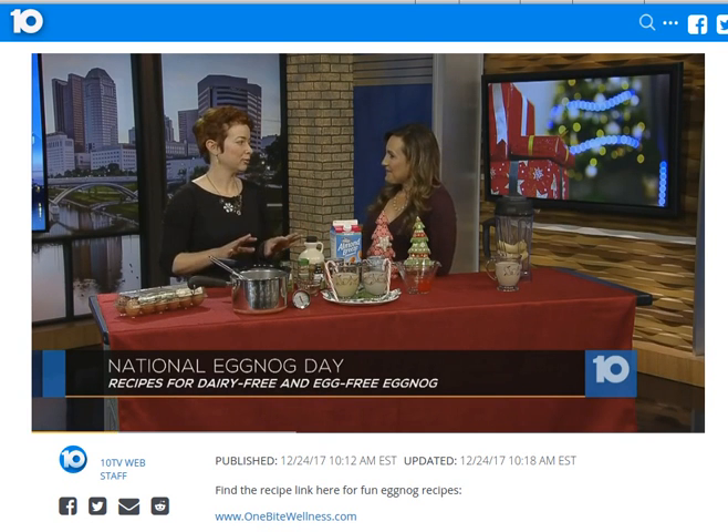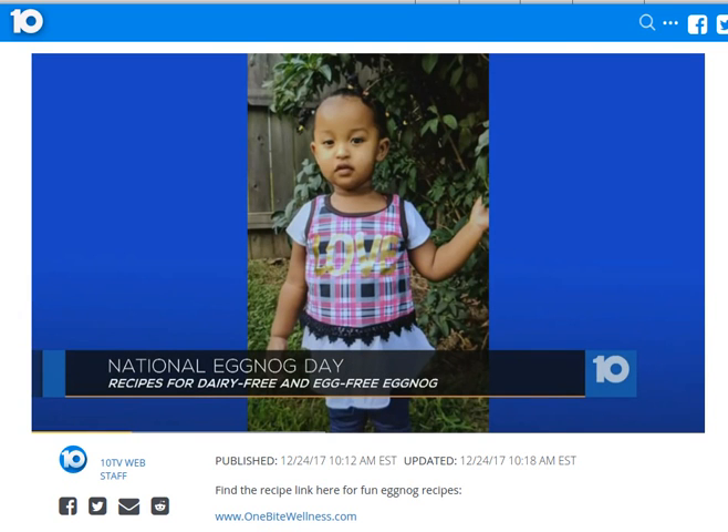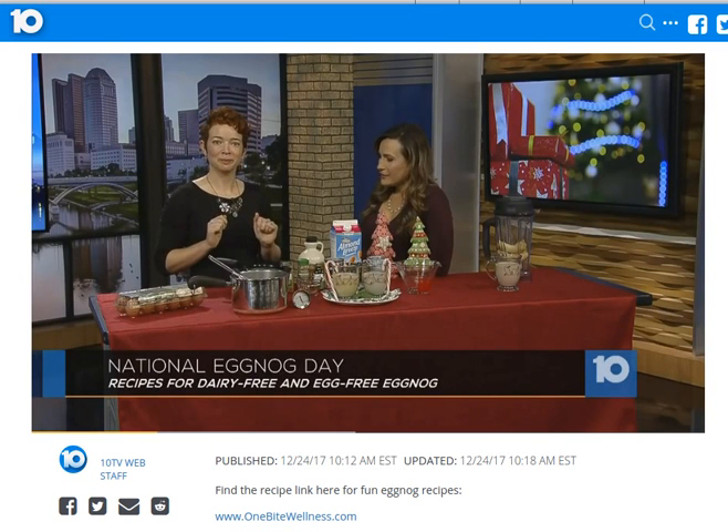It actually comes from Pocet, which is a Middle English beverage that was basically heated milk that some people would put an egg into, and the word nog comes from noggin, which was a wooden mug that they would drink their alcoholic beverages out of. Interesting.